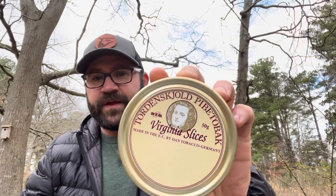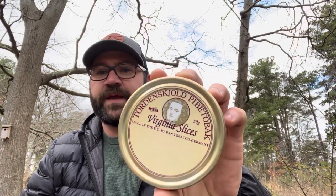Dan Tobacco's Virginia Slices — really, really sweet Virginia. Absolutely wonderful. If you haven't tried it, it can be a little hard to come by, though it seems to be showing up more and more. I've seen it on Watch City Cigars' website, SmokingPipes.com gets a drop of it here and there, Tobacco Pipes — all of the major online retailers seem to get it.